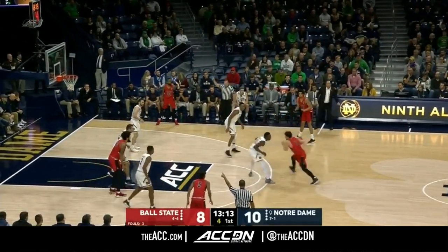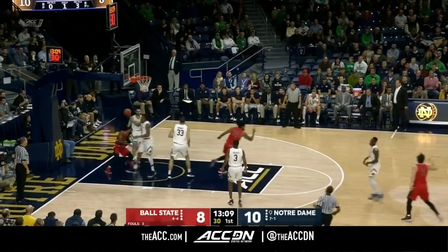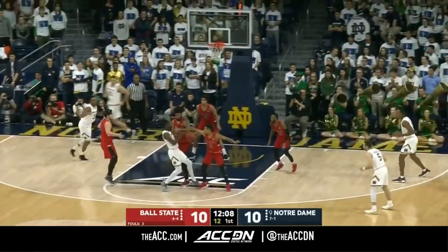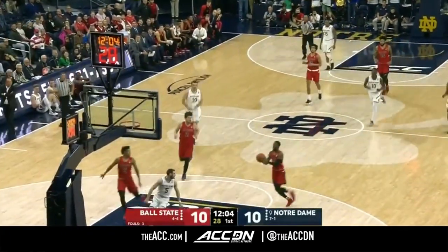As Jeremy Tyler tried to drive, kicked it out to Persons at the top of the key. Stops, pops, and hits. And that's where you'll really see him make the most of his damage — he's a shooter, so we'll see him really on the three-point line especially.